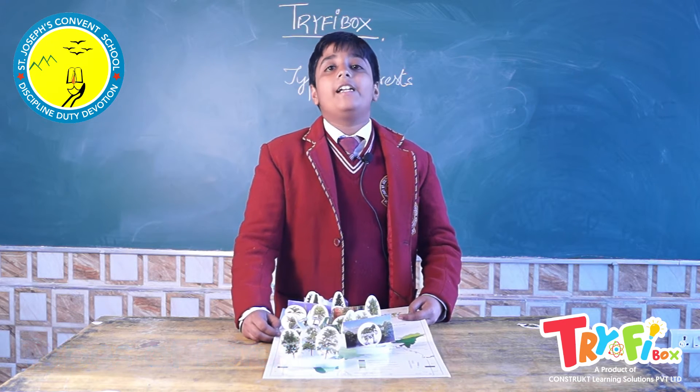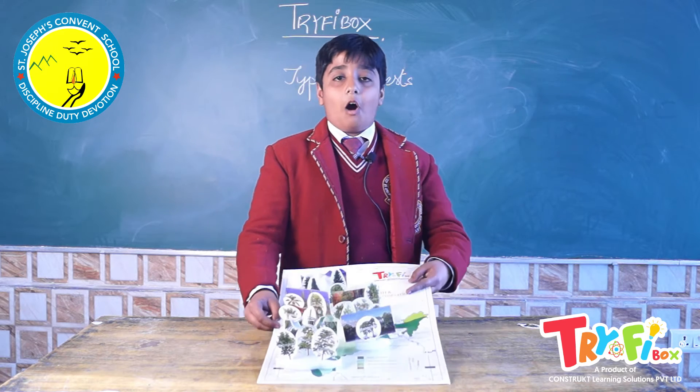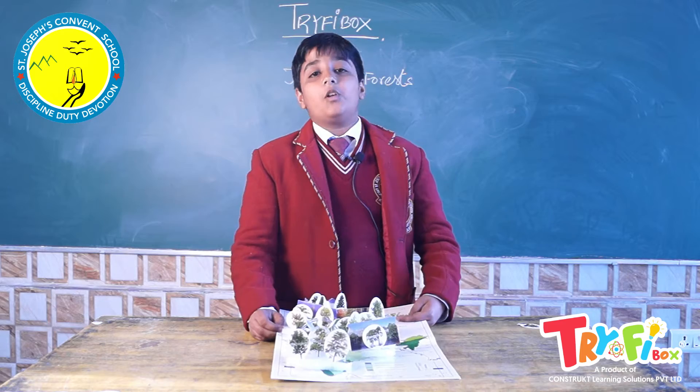Different types of forests found in India. In this activity, we learn the different types of forests found in India and the different types of trees found in those forests.